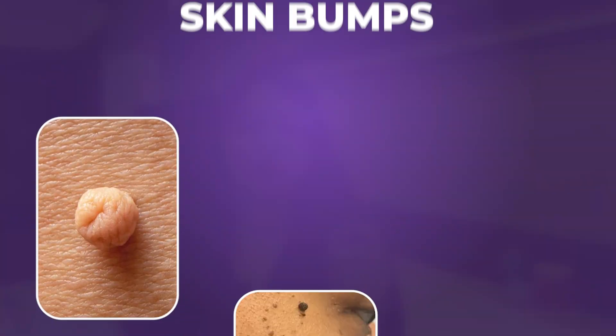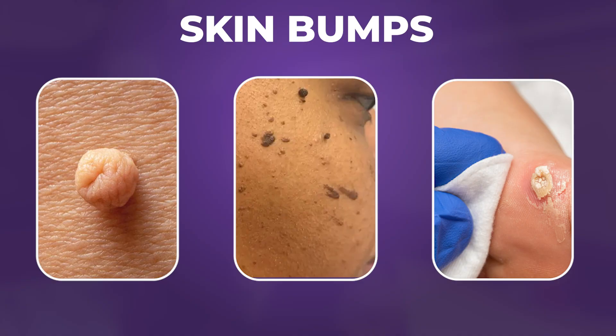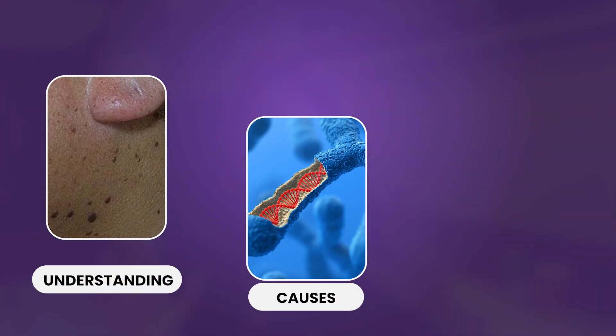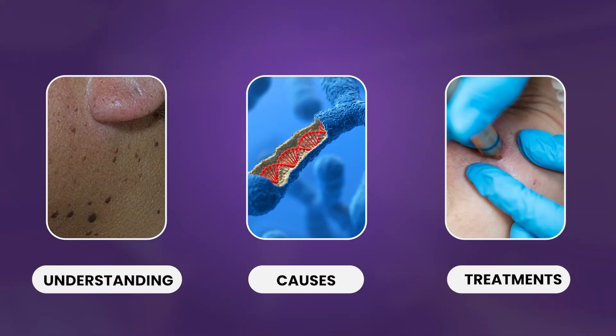Hi everyone, I'm Dr. Mansi, a certified dermatologist who's been in your shoes. I know how confusing Indian skin and skincare can get, so let's simplify it together. Today we're going to talk about those bumps and spots on your face which you may look at and be like, what's this? So let's dive deep into it. By the end of this video, you'll not only know what these spots are, but what causes them and how to treat them.